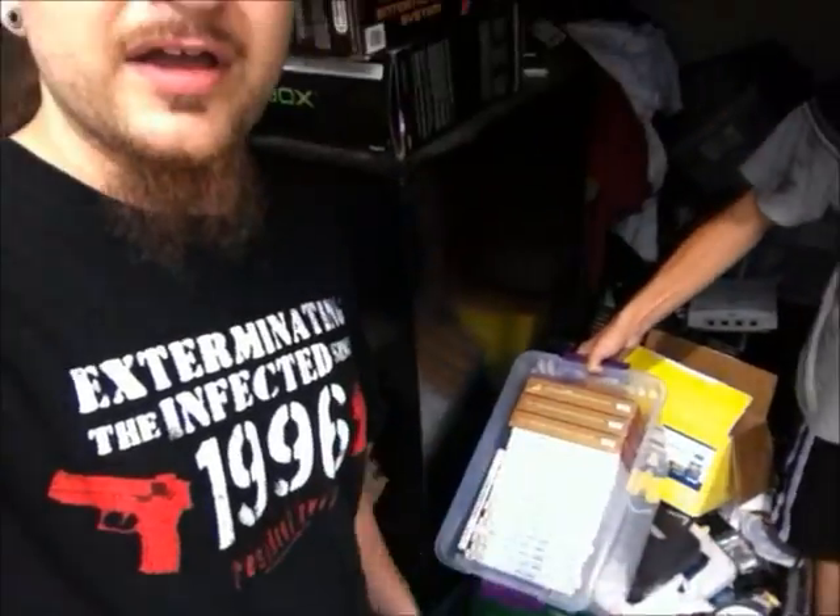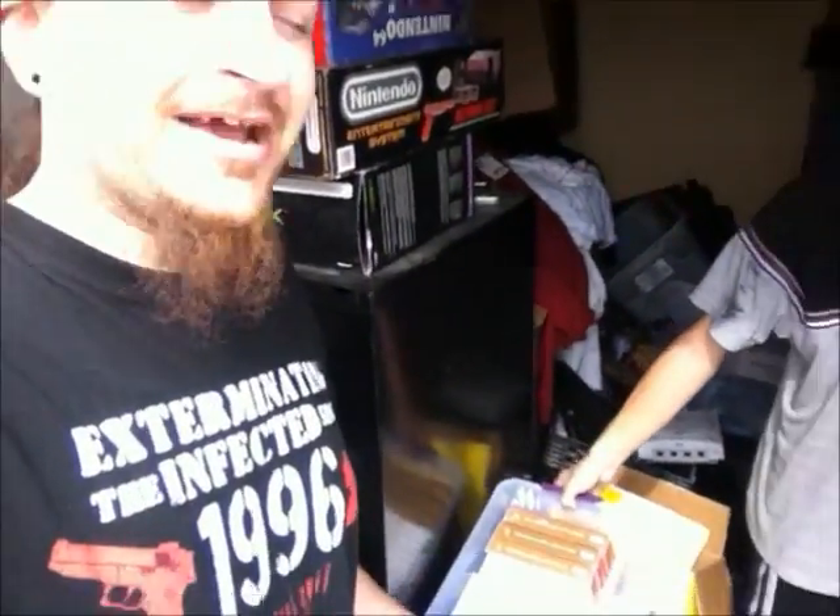Alright, so that's basically all the really good stuff. He does have other random bins full of cables and systems that are missing pieces. But he wanted to mention that if you saw anything in here that you wanted to buy, definitely send him a message.